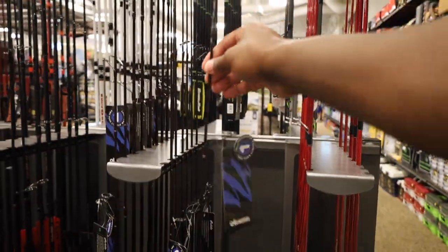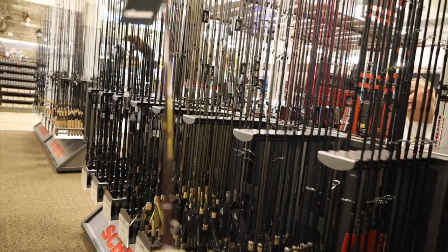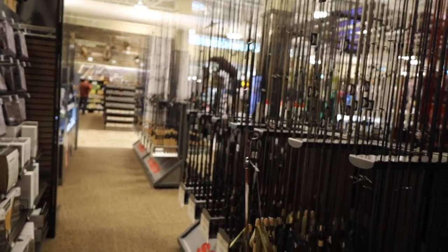That's like a perfect travel rod. Look at the tip — probably like extra-extra light. That's like perfect for bluegill. You'd have to fight for your life on a bluegill with this thing.